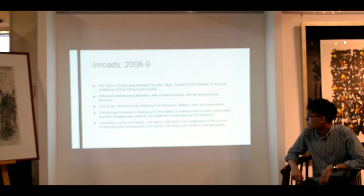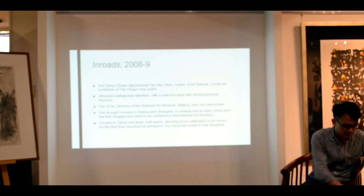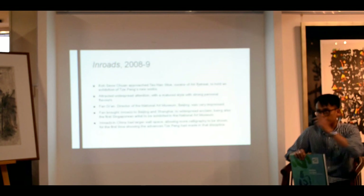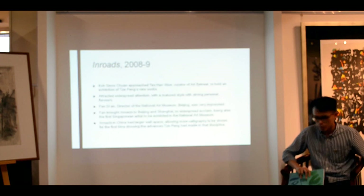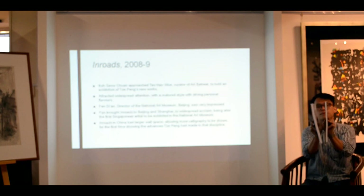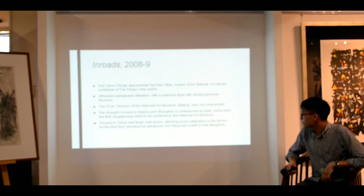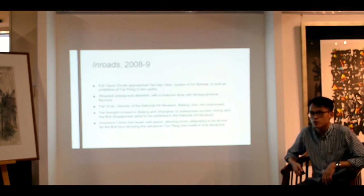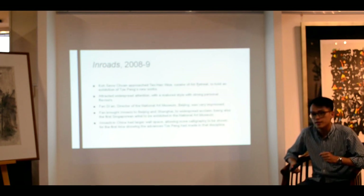The China edition of the Rose exhibition was held in 2009 at Na Mok in Beijing and Liu Haizu Museum in Shanghai, and had greater workspace. If you compare the publications from Singapore and China, you can sort of tell. The effect of this was that there was more calligraphy shown, and I think this was very important in showing the sort of advances that had been made in calligraphy.